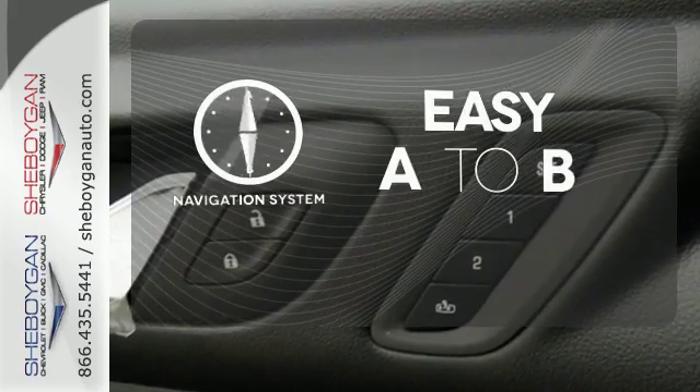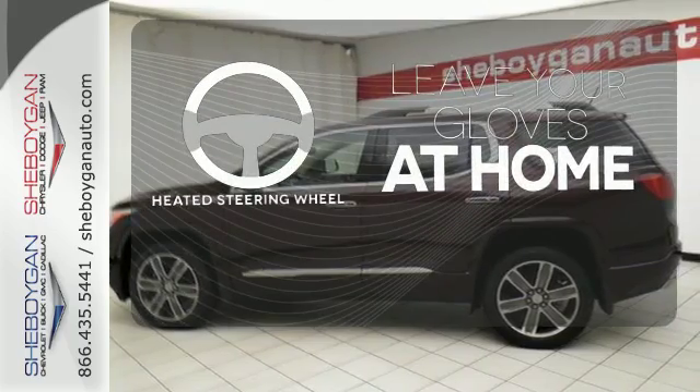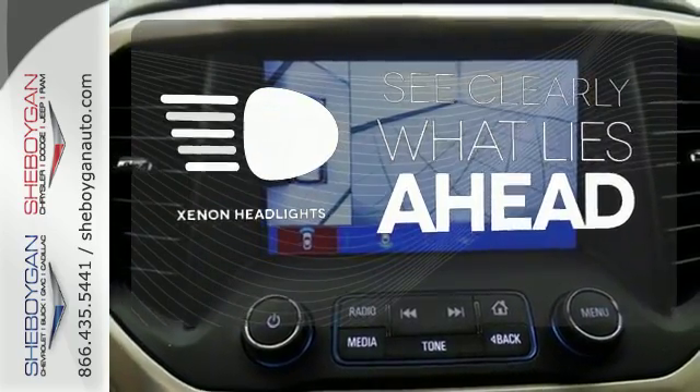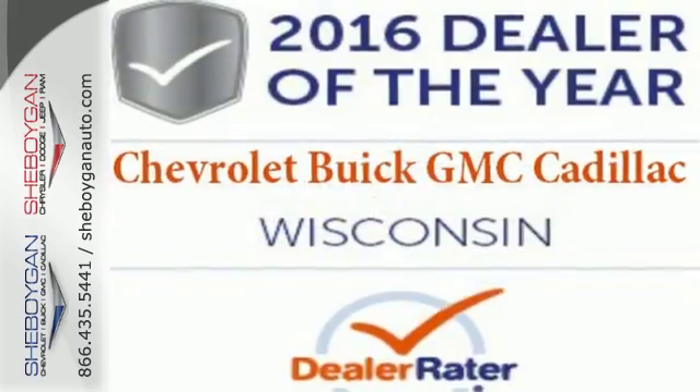Feel confident getting from point A to point B with the navigation system. Leave your driving gloves at home thanks to the heated steering wheel. What lies ahead is much clearer thanks to Xenon headlights. Your purpose is clarified with this redesigned GMC Acadia.